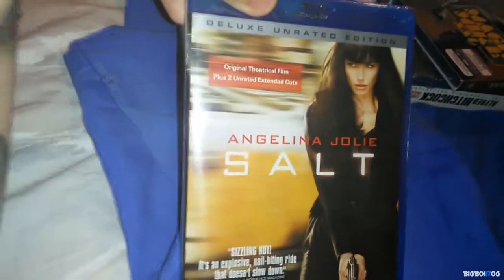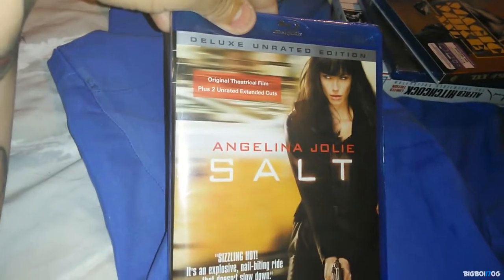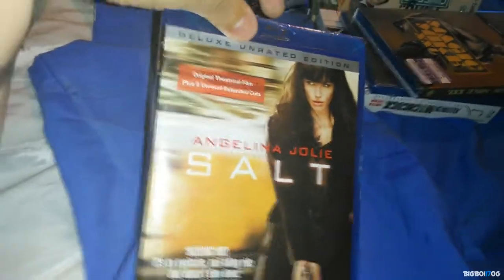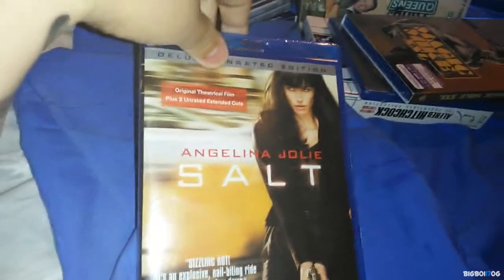Next up we have Salt with Angelina Jolie. I've seen this movie about four or five times, and for some reason never picked it up even though it was around $4.50 at one point. So at four bucks I said why not — I got this from Amazon.